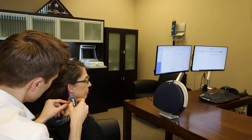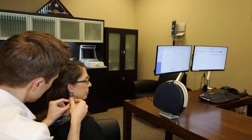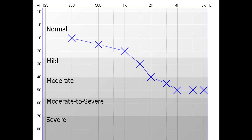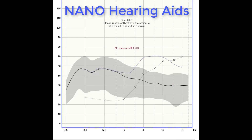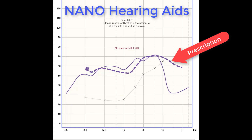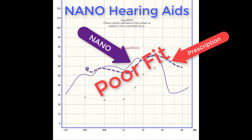Next, I set up the Otometrics Oracle probe microphone measurement equipment to perform real ear measurement with both devices to measure how they perform inside of an actual user's ear canal. This will also allow us to see if these devices are capable of matching the prescription for a normal sloping to moderate sensorineural hearing loss, which is a very easy type of hearing loss prescription to match. As we run through the test sequence, we can see that the Nano hearing aids, when set to their lowest volume level, are providing amplification indicated by the solid purple line. The prescriptive targets, indicated by the hash mark line, are not being matched by the output of the Nano hearing aid, which would indicate a poor fit for this individual and their hearing loss.